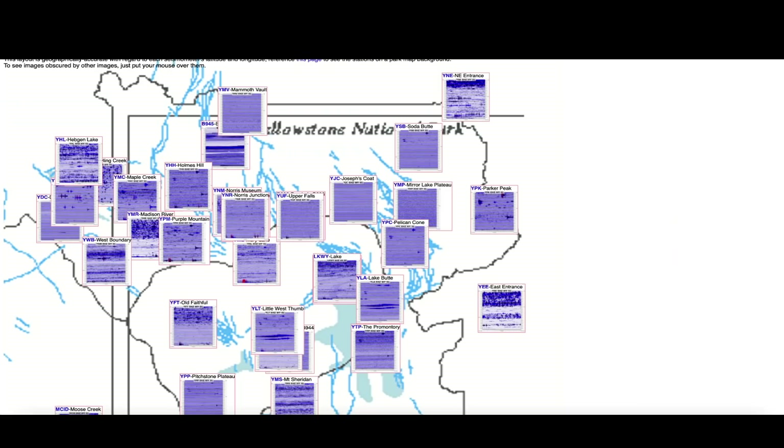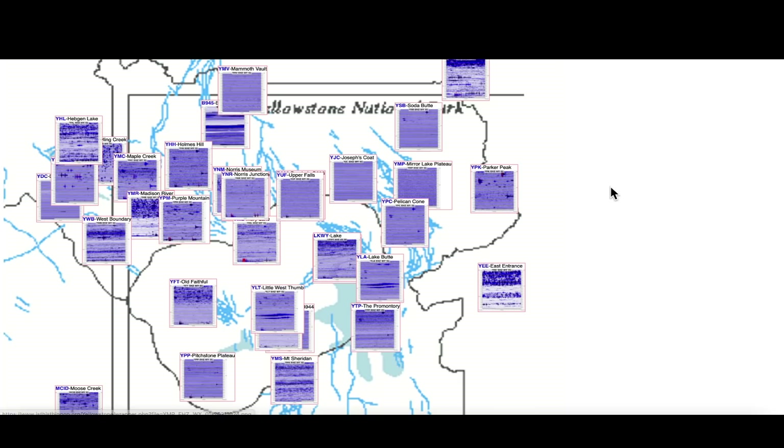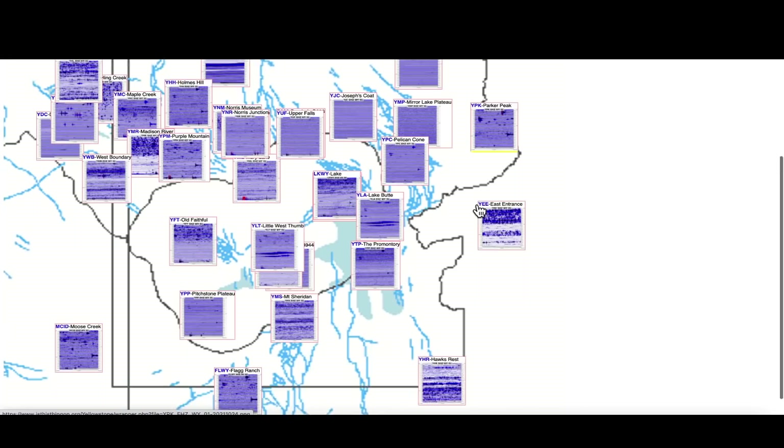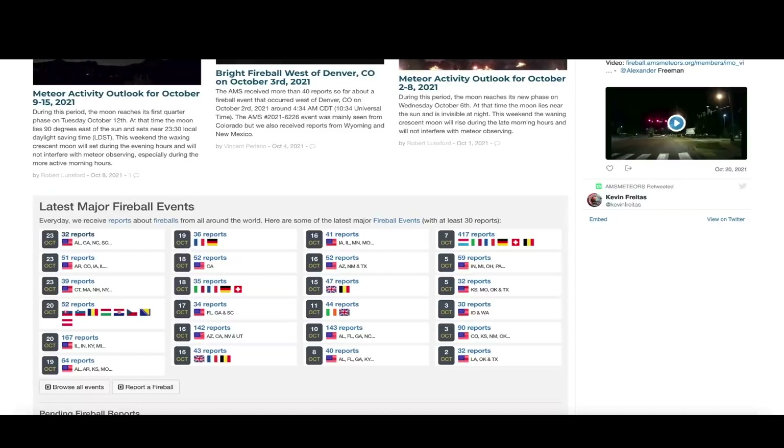Popping over to the Yellowstone supervolcano caldera and looking at the seismographs that monitor the mighty supervolcano — there's a little bit of earthquake activity in the northern part of Yellowstone Lake. Other than that, the normal magma intrusion scattered around the caldera — those are the darker blue signatures on the seismographs — but otherwise pretty quiet at the supervolcano caldera.